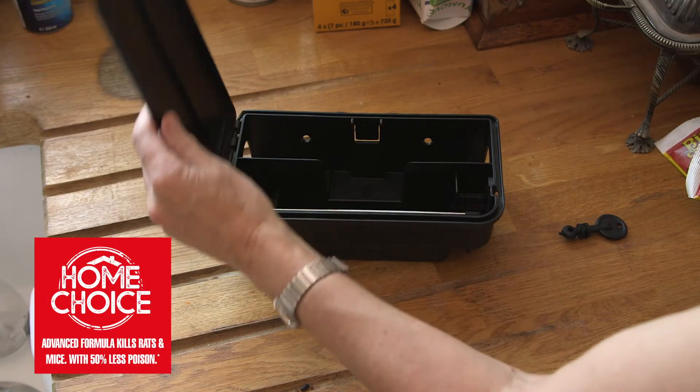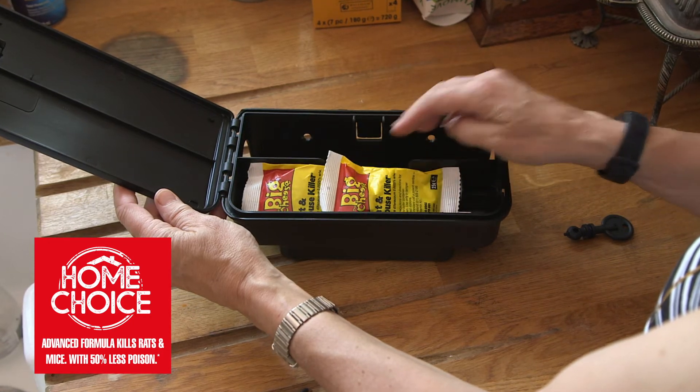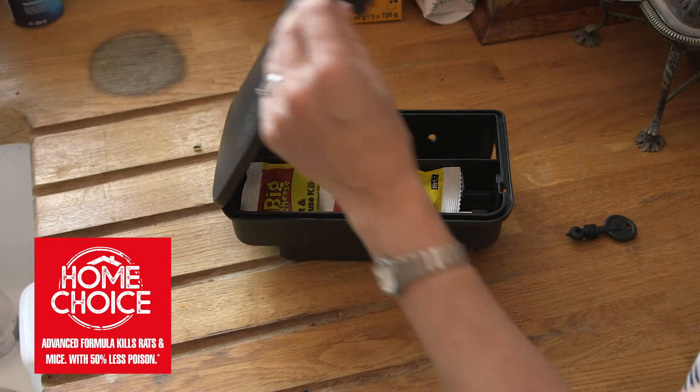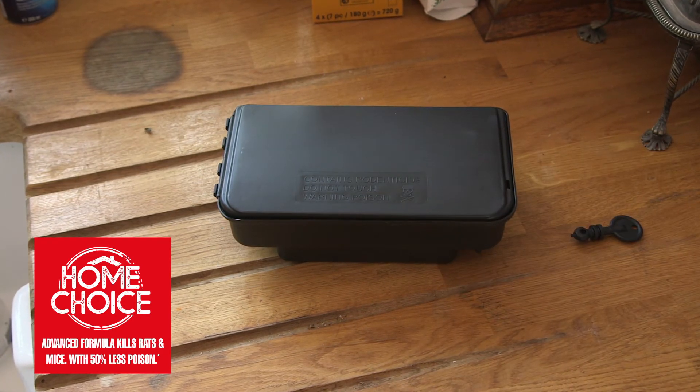I like the fact I didn't have to handle the bait. All baits have to be placed in a locked bait box to stop any other animals from being harmed. It's really easy to use — I just popped a couple of sachets in and locked it shut.